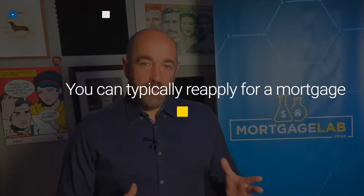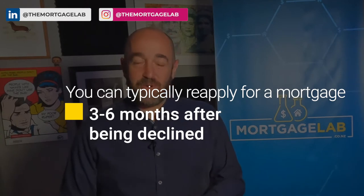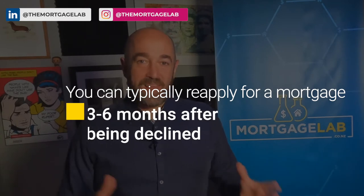Hello everyone, Rupert Goff here from Mortgage Lab. Today I'm talking about reapplying for a mortgage after being declined by a bank. Typically you can reapply with a bank that rejected you about three to six months after you were declined. The bank will let you know the exact period when they advise you that your application wasn't successful.